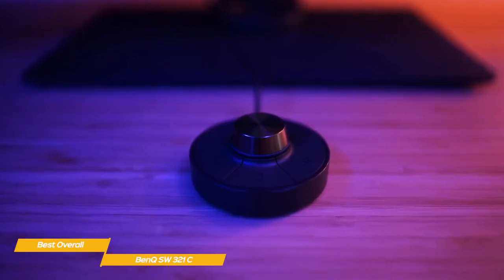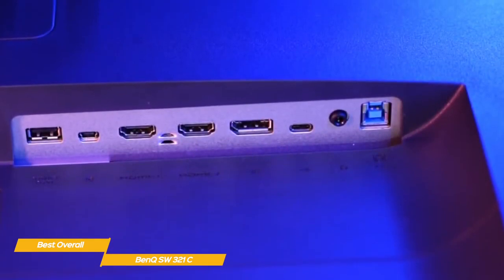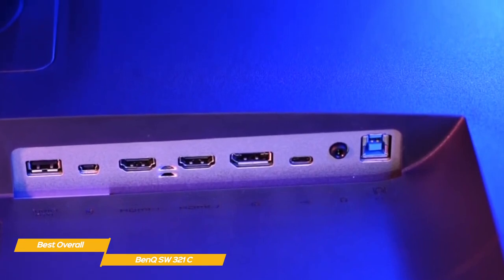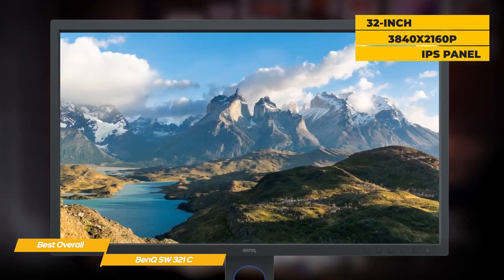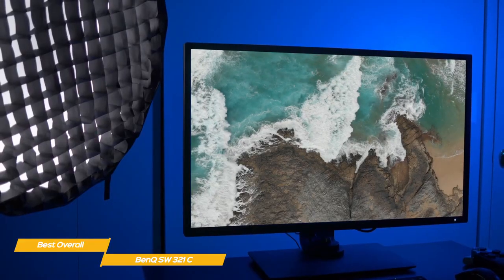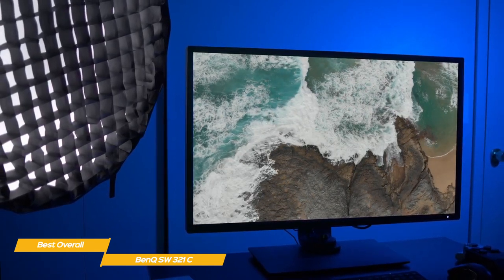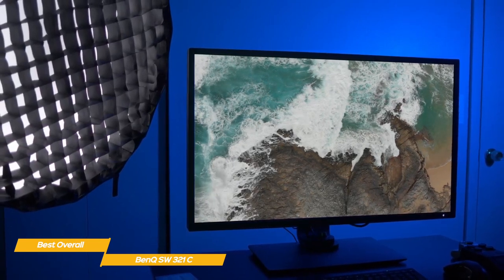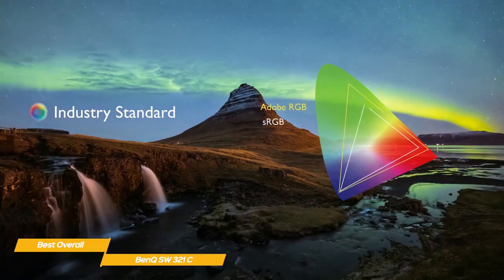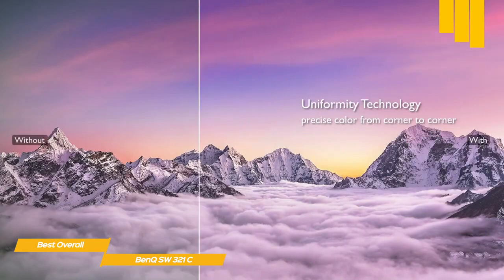Just like the BenQ PD3220U, this monitor comes with the Hotkey Puck — a wired remote control that lets you switch between input sources, presets, and settings. Connectivity options include HDMI and DisplayPort connectors, as well as a USB-C port supporting Thunderbolt 3, allowing video, data, and power to be transmitted over a single cable. The core of the SW321C is a 32-inch 4K IPS display with a native resolution of 3840x2160 pixels. The 137 ppi is the lowest among the monitors reviewed, but is still crisp and offers good detail. This 10-bit display boasts 100% of the sRGB, 99% of the Adobe RGB, and 95% of the DCI-P3 color gamuts. The monitor is factory calibrated and incorporates hardware calibration using an external colorimeter to keep it performing perfectly.